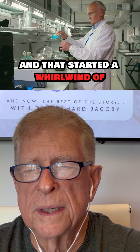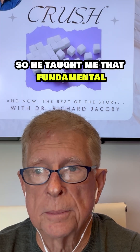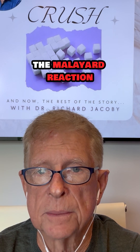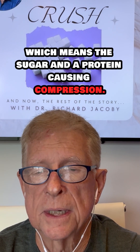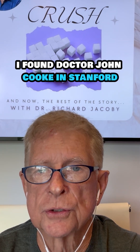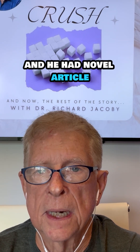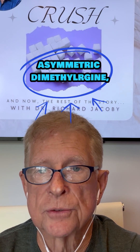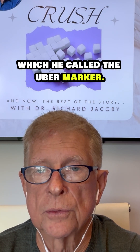And that started a whirlwind of experiments. He taught me that fundamental sugar physiology and biochemistry — the Maillard reaction, which means the sugar in a protein causing compression. I then found Dr. John Cook at Stanford, who had a novel article in Circulation Journal on the asymmetric dimethyl arginine, which he called the Uber marker.